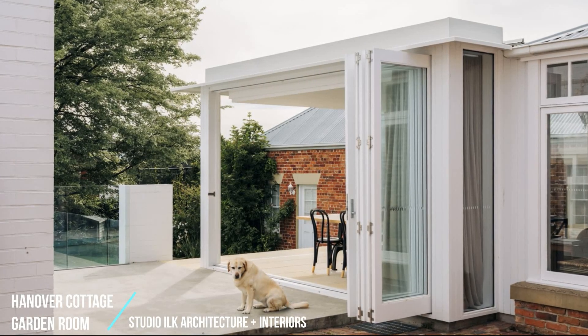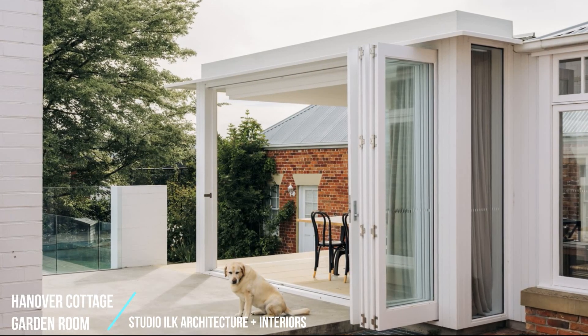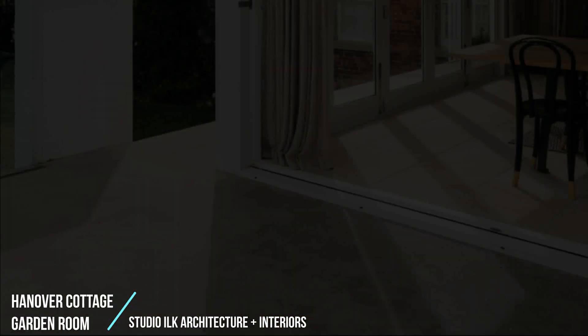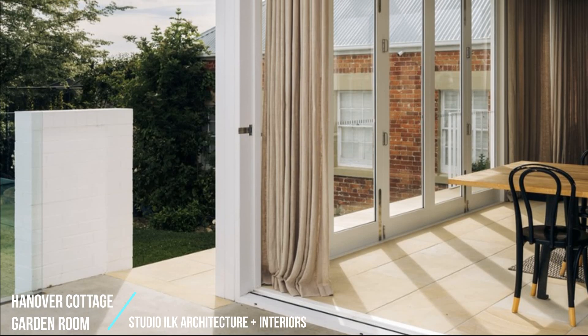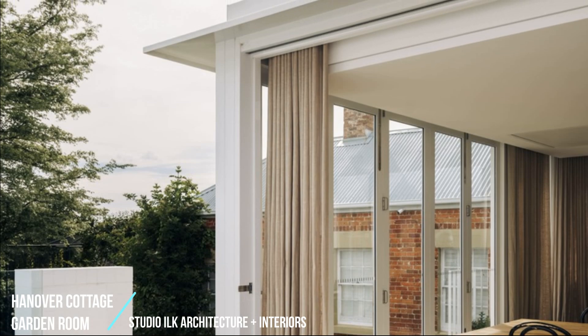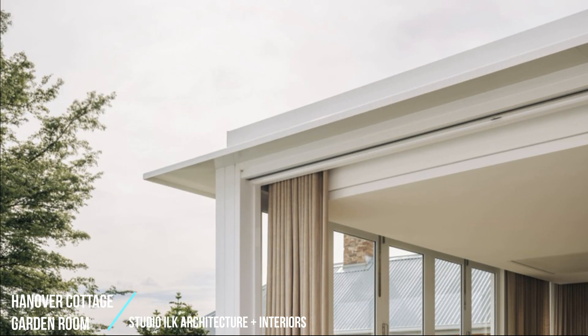An existing sunroom added in the early 2000s, with its white timber-lined cathedral roof, glazing, and sandstone floor, provided light and tactility the clients wanted to retain and protect. Analysis of these elements provided the conceptual basis for a space that enhances and supports interpersonal and spatial relationships and the perpetual motion of a contemporary family.